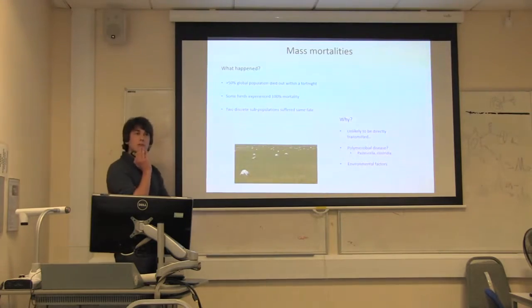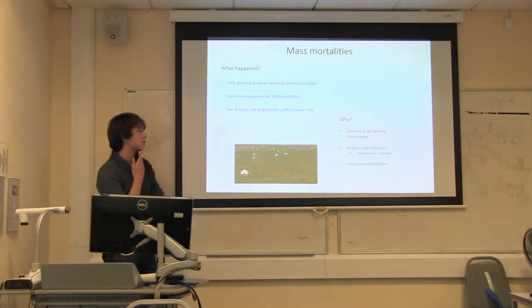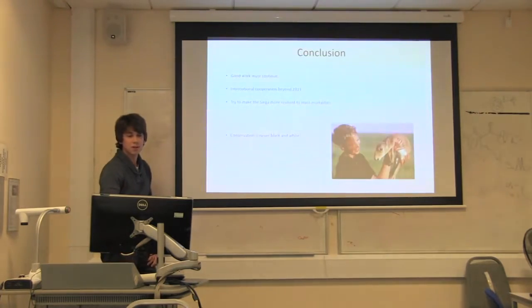No one is quite sure why this happened. One theory relates to calving — when they gather in large groups to give birth, it may make them more vulnerable. But that's not likely to cause 100% mortality in any group. The best current hypothesis is polymicrobial disease: pathogens already present in the body, like Pasteurella, potentially enhanced by environmental factors. Even so, wiping out that many animals is completely unheard of. It's an additional threat on top of existing natural and human pressures.